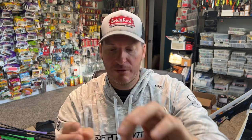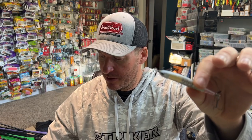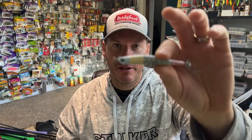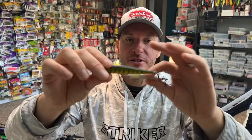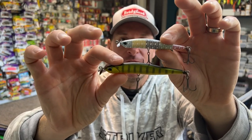The Duo Realis is one of my favorites — they have a bunch of different sizes. You can see here, this is the smaller one. This is the 100, and this is the 80. You can see a difference in size profile.